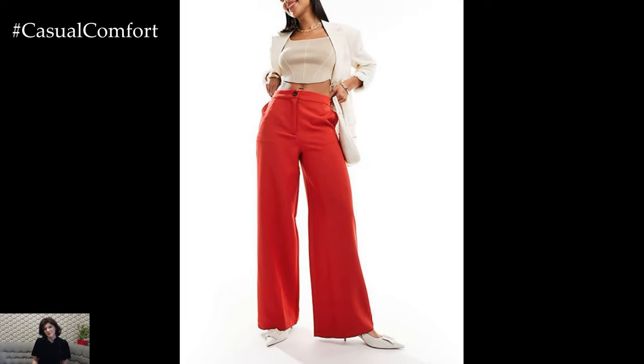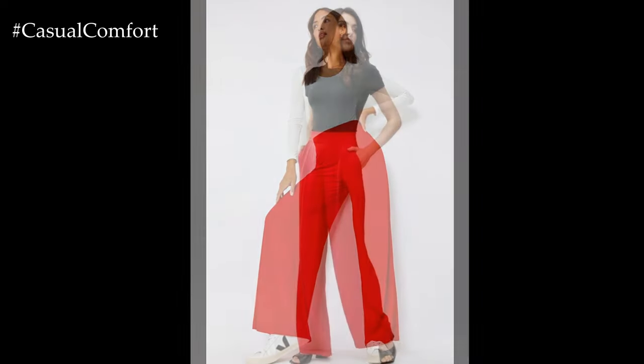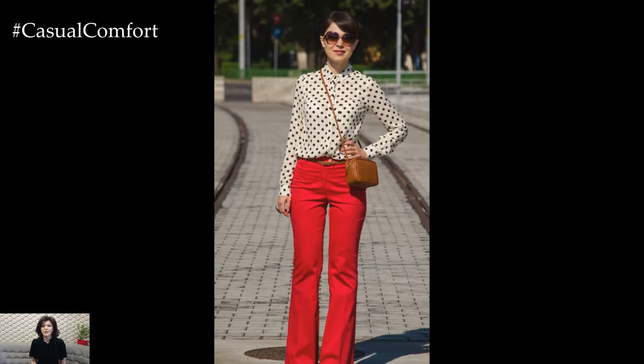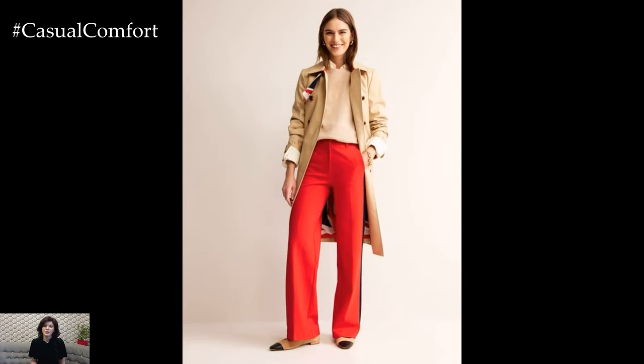Play with different textures and patterns to create a dynamic outfit that showcases your personality while still embracing the elegance of the red trousers. If you're finding these ideas helpful, be sure to subscribe and leave a comment below with your favorite casual looks. For those looking to make a bold fashion statement, try styling red trousers with other vibrant colors and patterns. Experiment with a color-blocking approach by pairing your red trousers with a contrasting top in shades like cobalt blue, emerald green, or mustard yellow. Alternatively, opt for a patterned blouse or a striped top to add visual interest to your outfit. Accessories in complementary colors or metallic tones can enhance the overall look.